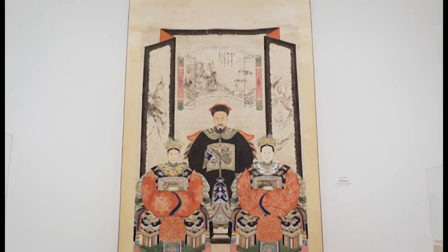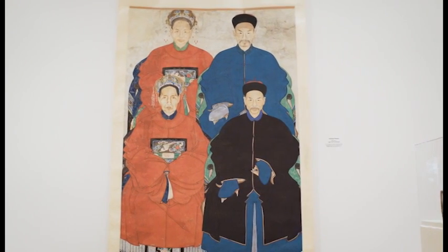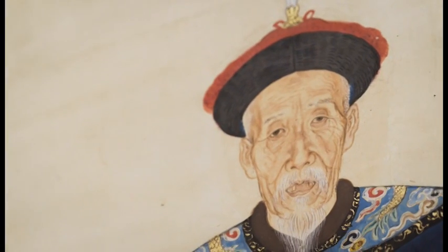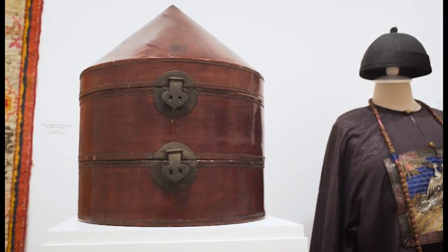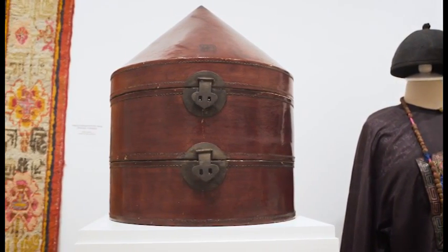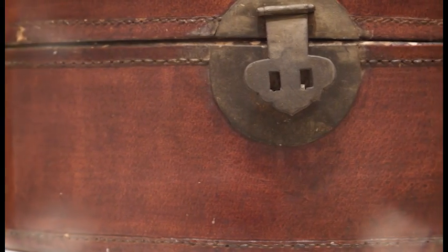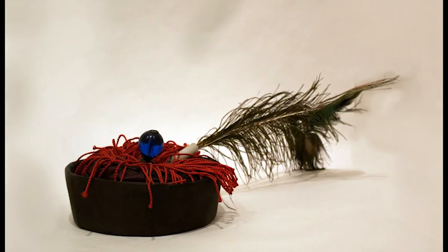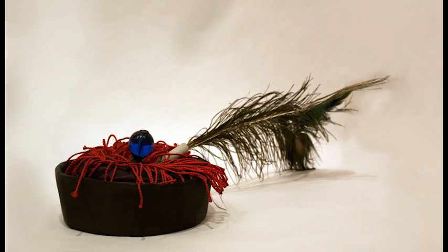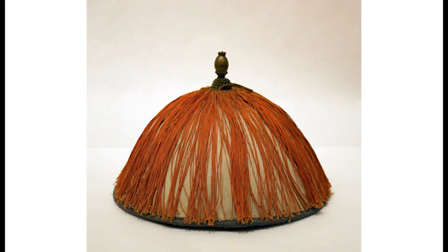There are three ancestor portraits used in the family home as part of shrines to commemorate ancestors. This Mandarin's hat box dates from the 19th century and held both summer and winter hats. Here is the Mandarin's winter hat with a peacock feather, and here is the Mandarin's summer hat.